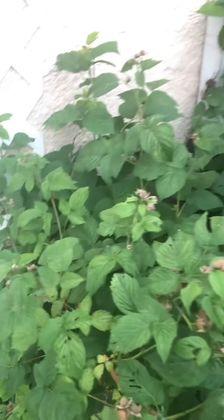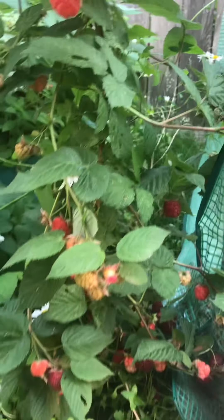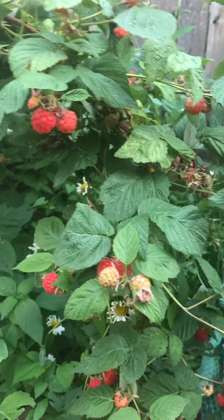I think I'm gonna make jam with those. One of the kids is gonna have some with their breakfast, with their cereal or whatever they feel like. But yeah, that's it guys — I just wanted to show you my lovely raspberry bush right there. Thank you for watching, see you soon!